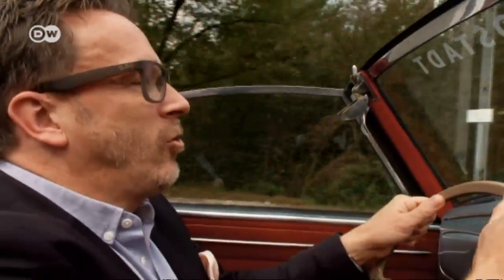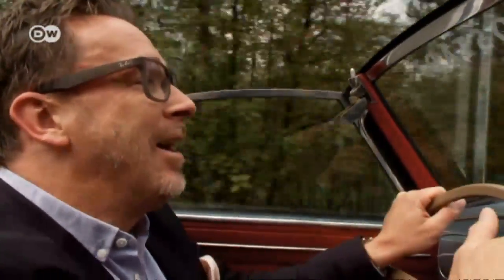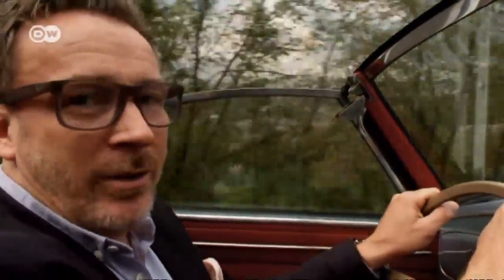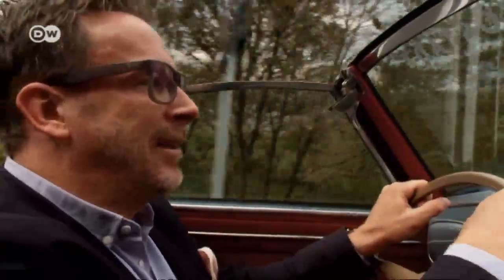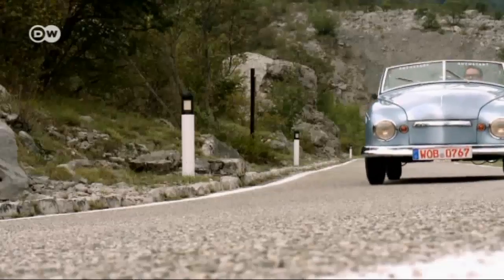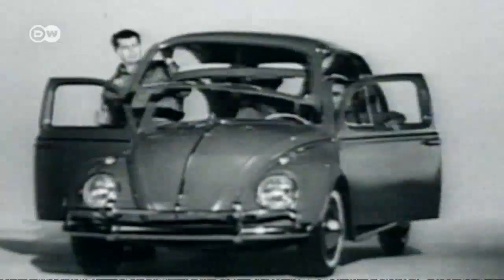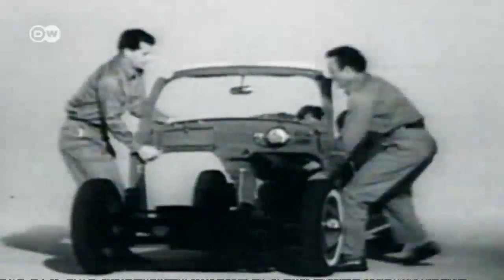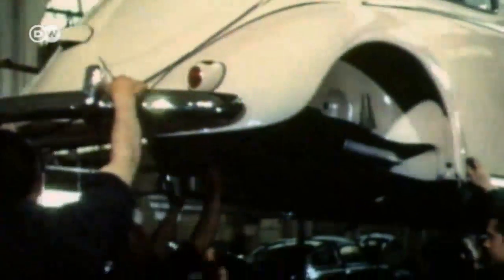Rometsch designer Johannes Bisco began tinkering with a special body of his own. The result so impressed the boss that he took it into volume production. Rometsch became one of the first coach builders to mass produce a special edition vehicle. With its low cost and robust engineering, the Beetle provided the ideal platform, touching off a veritable do-it-yourself boom among coach builders.